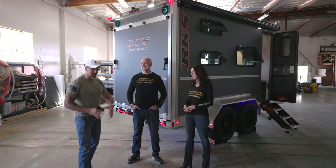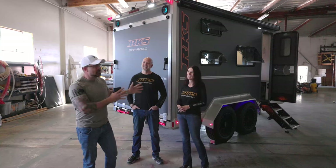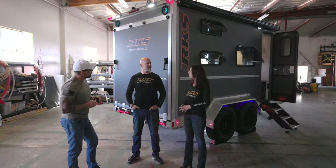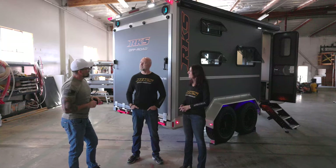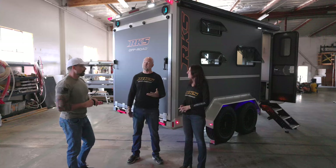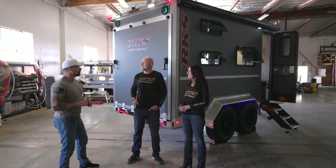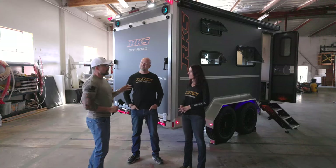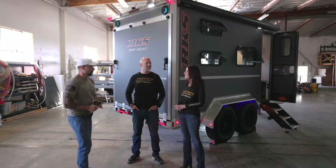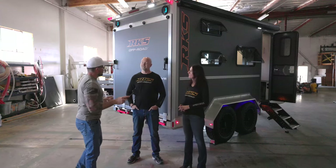One thing I absolutely loved about the Purpose trailer was the bathroom with the ceramic toilet and dedicated privacy space. The Motive also has its own exclusive bathroom. In terms of floor space it's about the same size as the Purpose, just a different shape — but it feels bigger because of the overall tall space. A lot of people feel like it's a residential bathroom; in reality it's compact but doesn't feel that way.